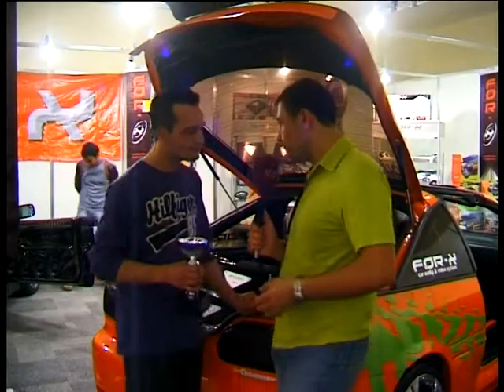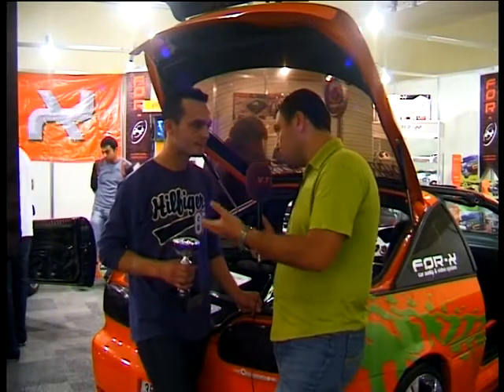Çok teşekkür ediyorum, programımıza katıldınız, renk verdiniz. Otomobiliniz ve siz, ümit ediyorum kazasız cezasız daha nice günler caddelerde yerinizi alırsınız.